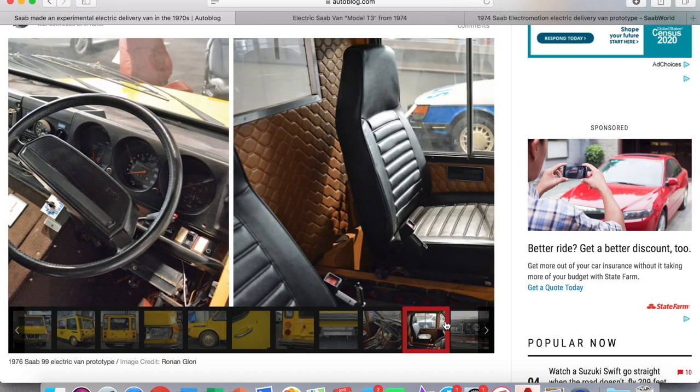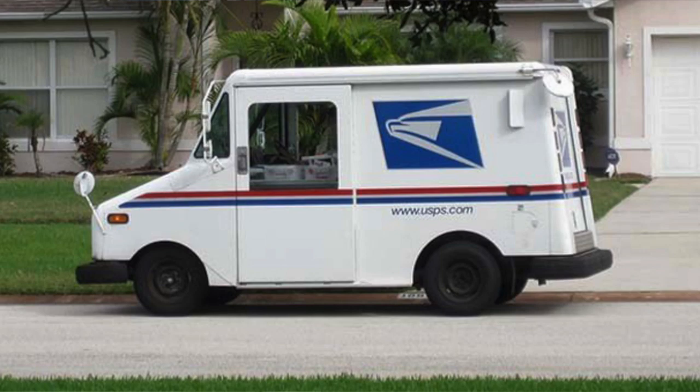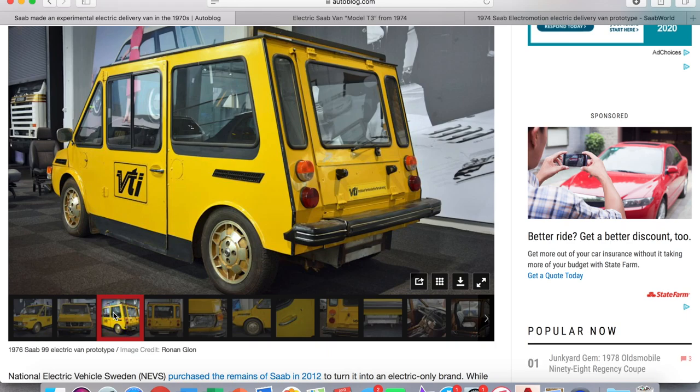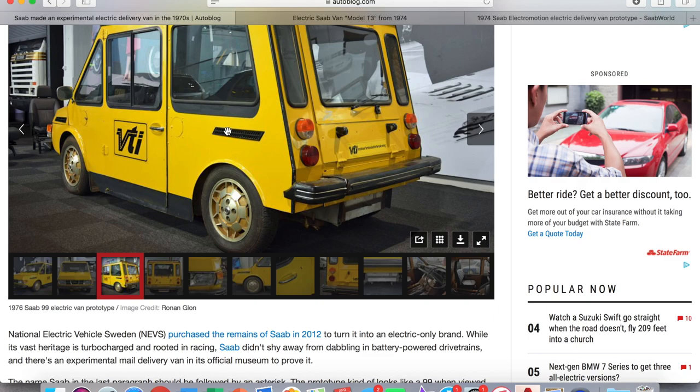It featured other Saab 99 parts on the inside as well — it even had a radio and AC. Saab's plan was to use it as a postal delivery van, basically the little car that drives around and delivers your mail. Compared to the USPS vans I've seen around, this is a very similar size, dimension, and look. There's the 99 rear bumper on there too, and even this rear vent that went on the 99s and 900s. There's just a lot of 99 parts hodgepodged and thrown on there, which I think is pretty cool.